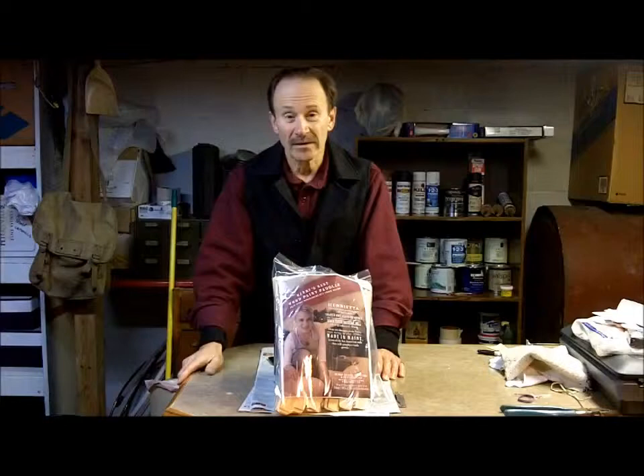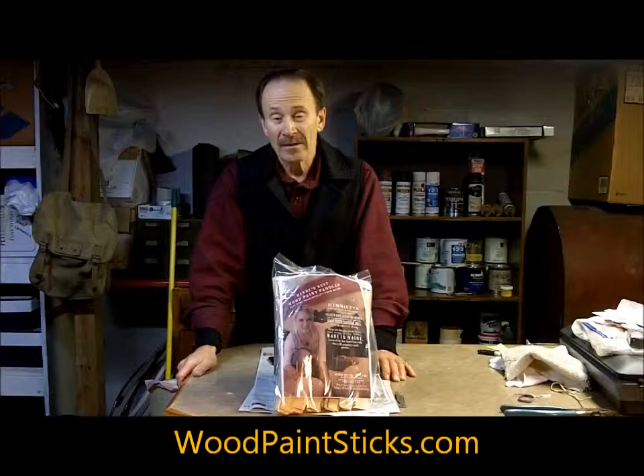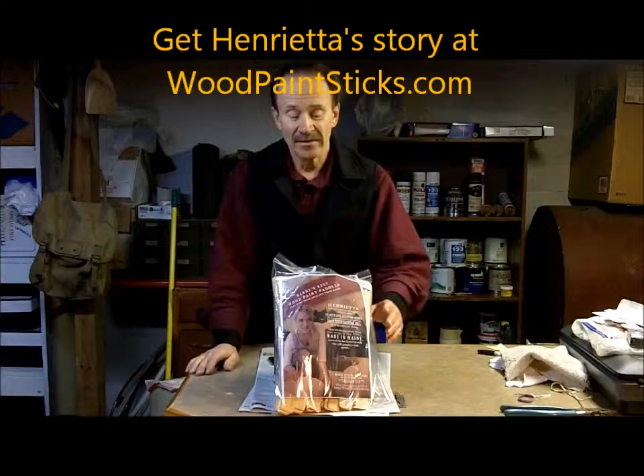Hopefully you would like the same things. So if you'd like to check out our wood paint sticks, our paint paddles, visit us at woodpaintsticks.com. And if you'd like to check out my granddaughter Henrietta's story, she's at that same website — you can check her out too with the painting contractor and the family. Thanks for visiting us today. We'll see you at woodpaintsticks.com.